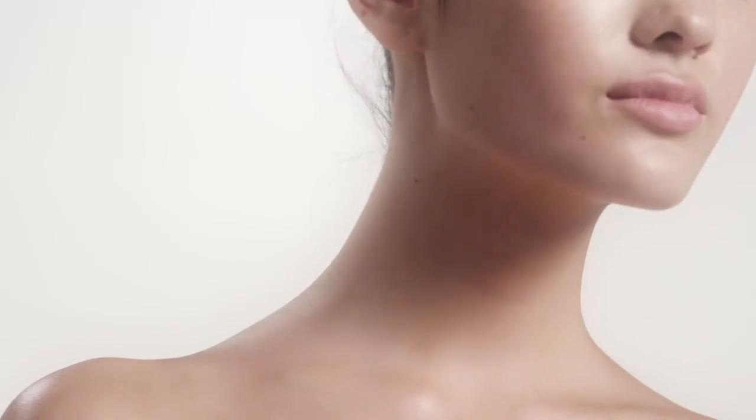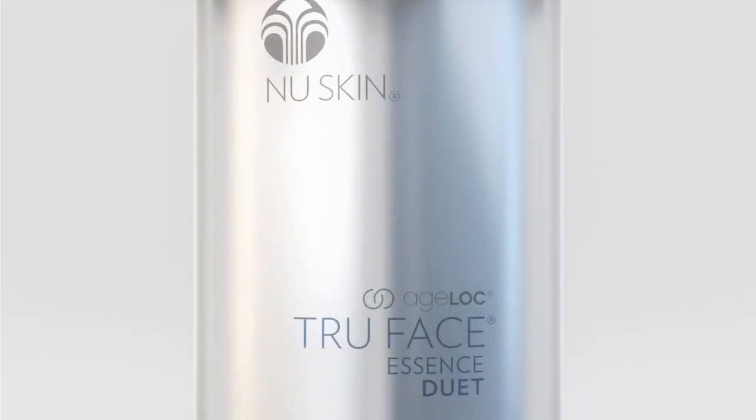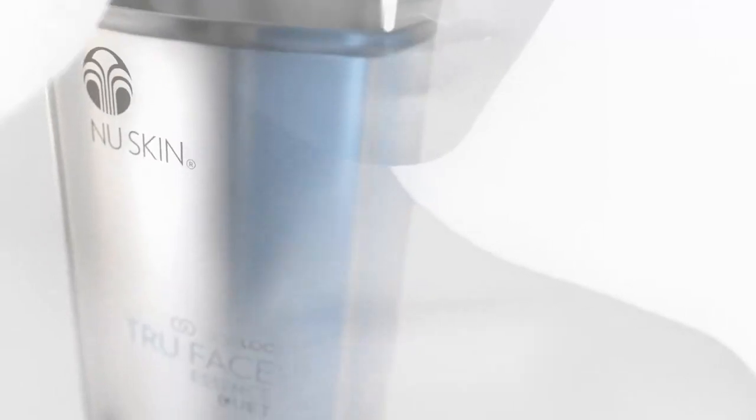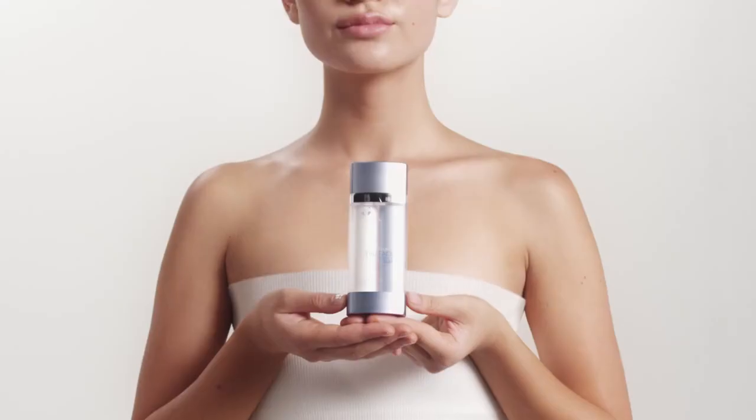Take your full looking skin to another level with Agelok True Face Essence Duet. This dual vial system combines two powerful formulas to visibly lift and tone the skin on the neck and décolleté. At the heart of this silky formula lies our exclusive Agelok technology, known for its anti-aging properties.